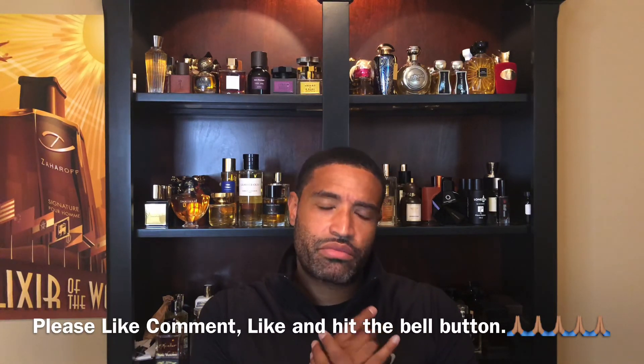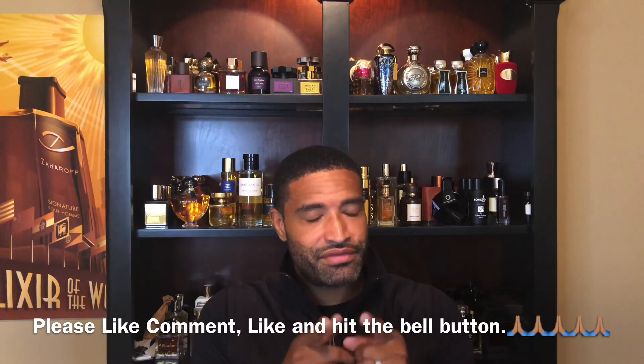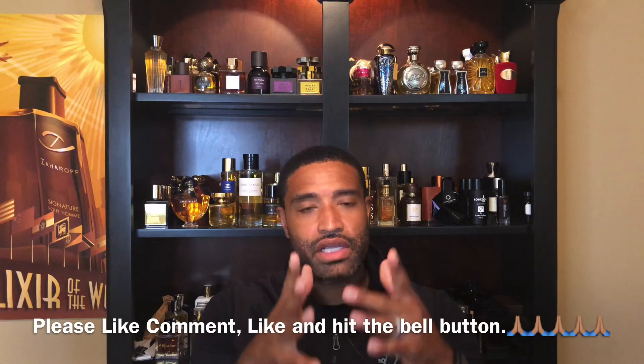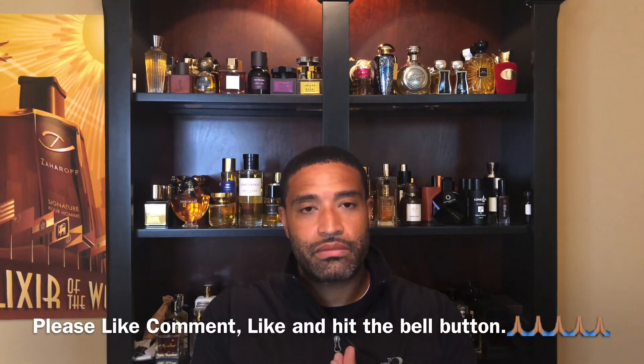My next review may be from the House of Boadicea — 'In a Raha.' That name is very deceiving, but definitely stay tuned. If you woke up today, you're definitely winning. Enjoy your weekend, hopefully you're smelling great — peace.